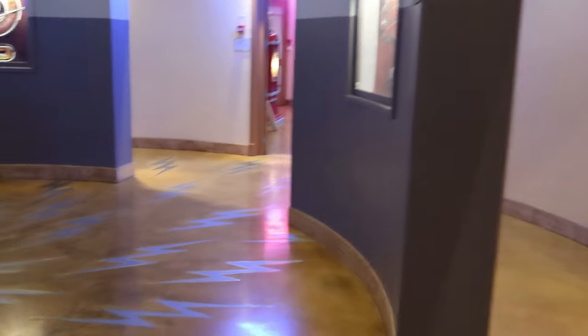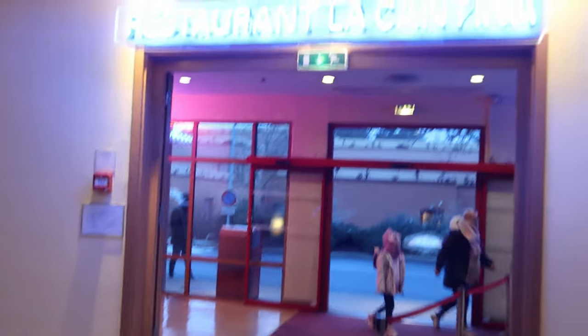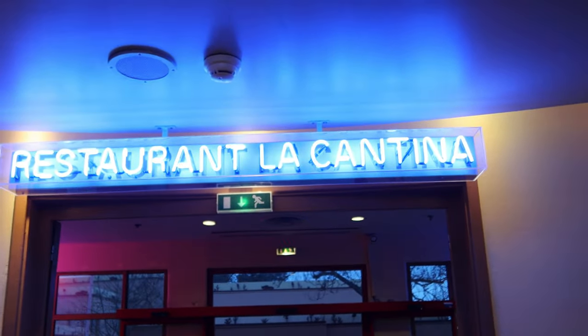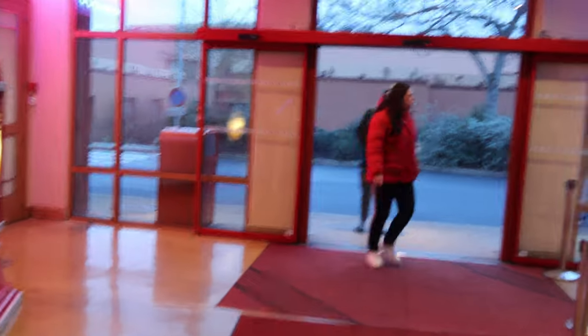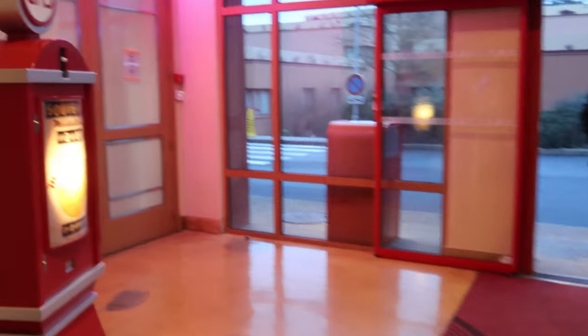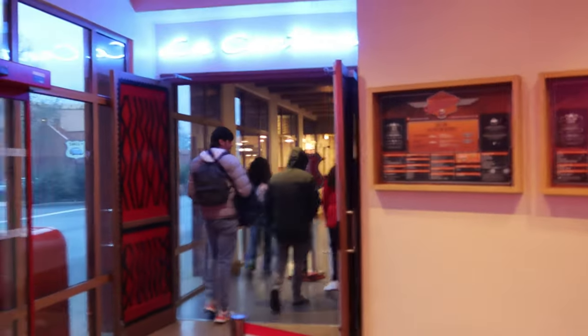The bar continues into La Cantina — the entrance to La Cantina is just a little bit further round. This is the breakfast buffet for anybody staying at Santa Fe, and La Cantina is also the Tex-Mex buffet for the evening. We ate here on night one, so check out the video from night one if you want to check that out.